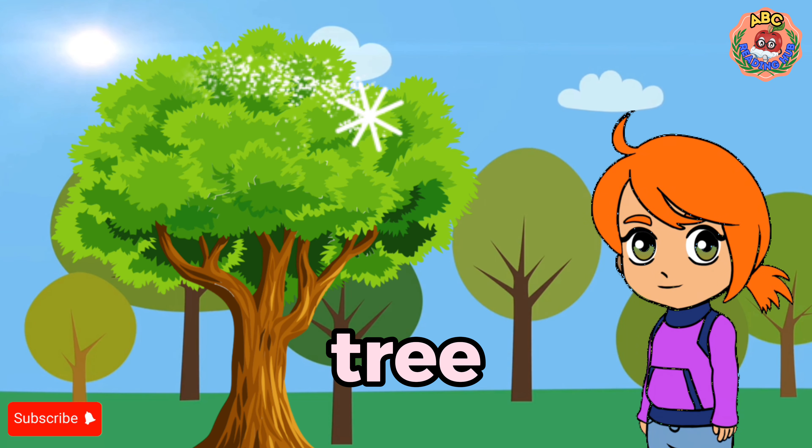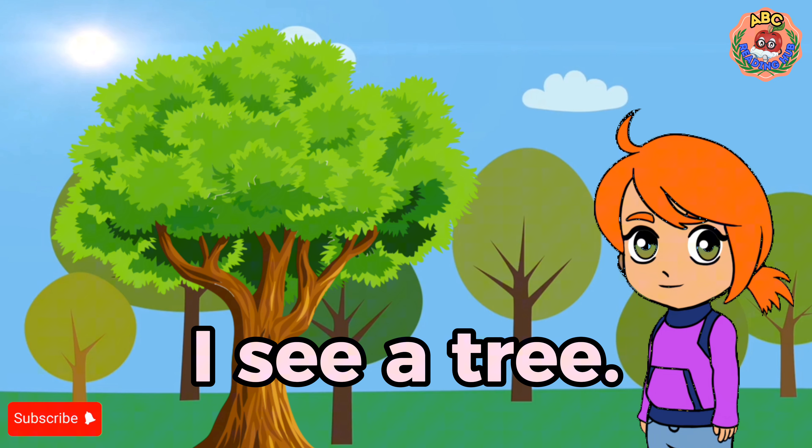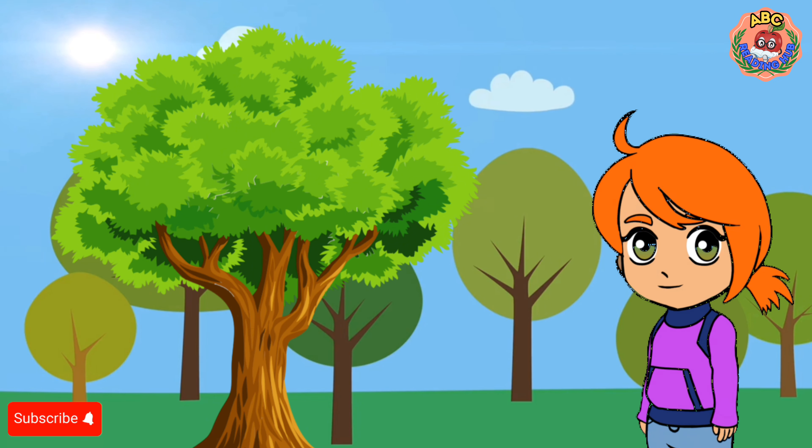Tree. I see a tree. The tree is green. It is very tall.